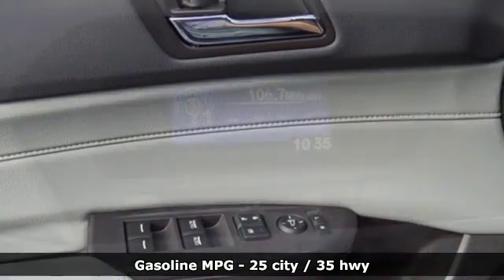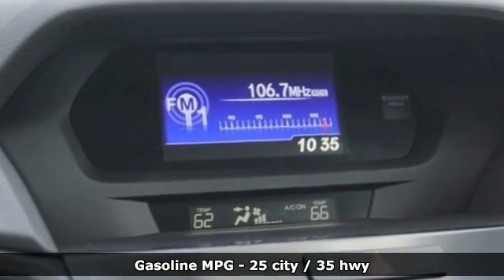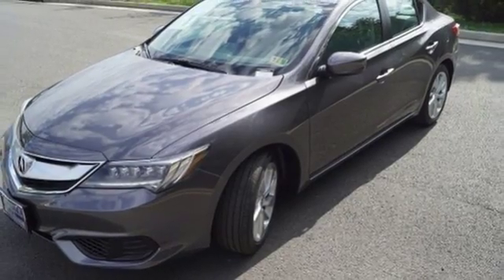It comes with all the amenities you need: active noise cancellation, dual zone climate control, power heated mirrors, power sliding and tilting sunroof, and an inline four-cylinder engine.